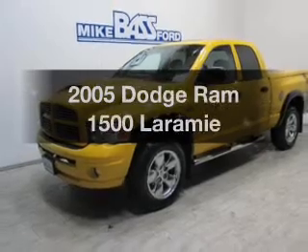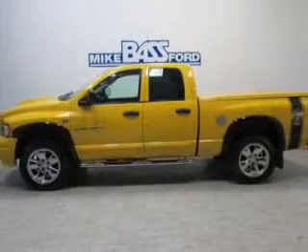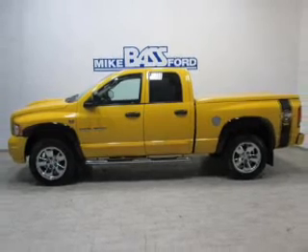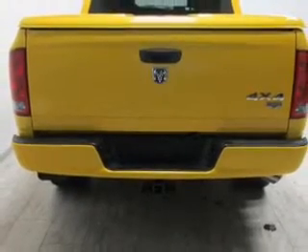If you're looking for a first-rate auto, this one could be yours today. The powertrain includes four-wheel drive with a powerful eight-cylinder engine connected to a smooth-shifting five-speed automatic transmission.